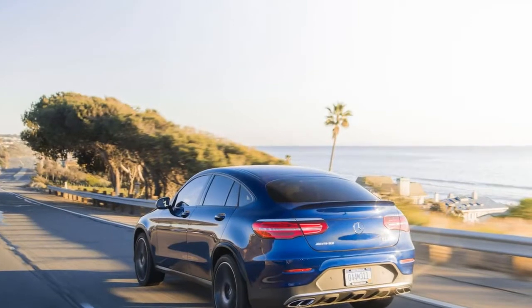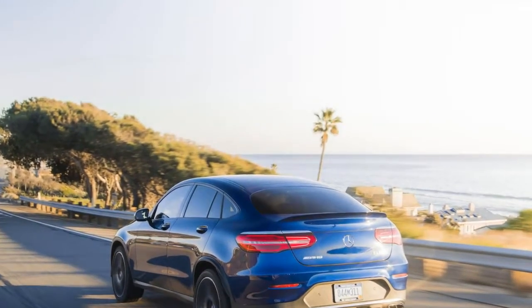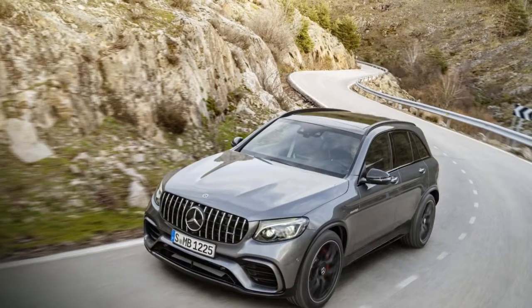We give the GLC-Class a 7.7 out of 10, with its best scores in comfort and utility, and in safety.